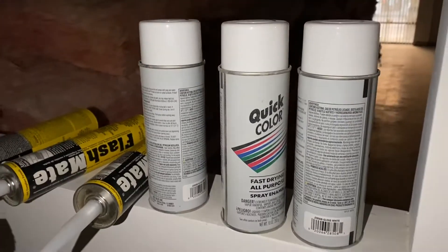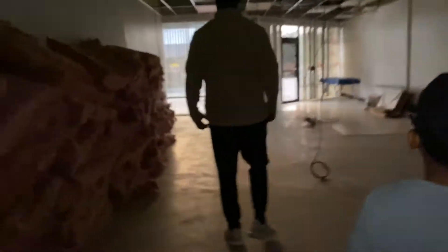This is what they use — fast-drying spray enamel. So that's all the... What is this pink stuff? Insulation. Oh, I do recognize that — when it fell on our bed. Check out that video.